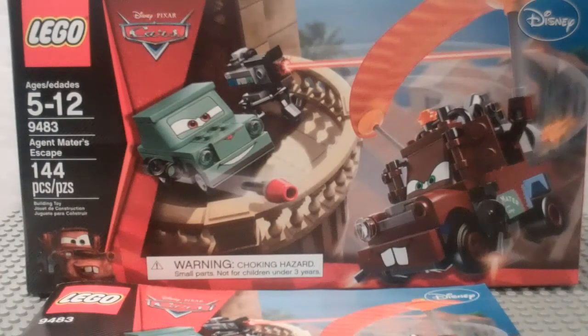So yeah, we're going to get on to this review of the Lego Cars set number 9483, Agent Mater's Escape. It's ages 5-12, has 144 pieces, and retails for 15 US dollars.